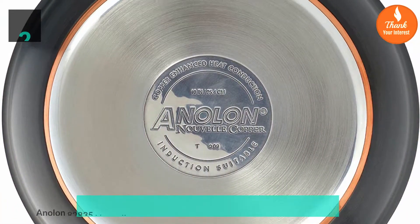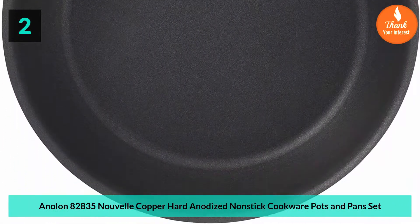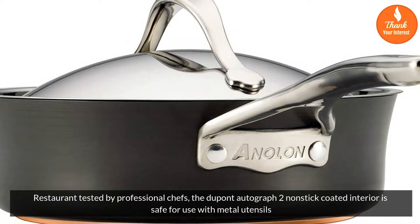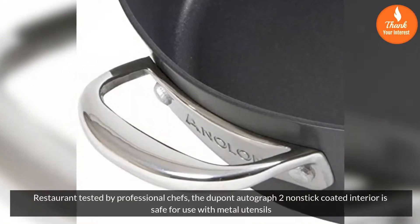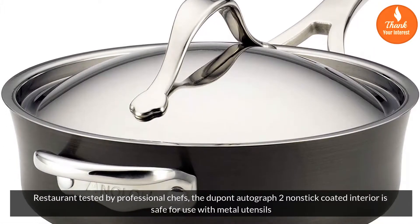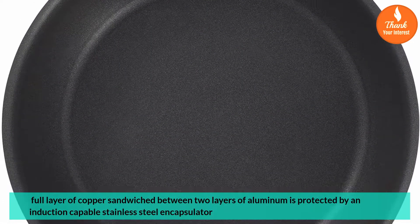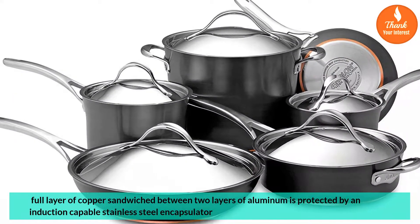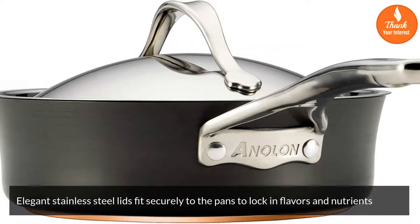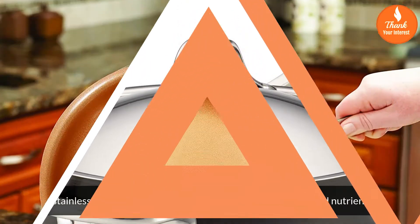Number 2: Aniline 82835 Nouvelle Copper Hard Anodized Nonstick Cookware Pots and Pans Set. Restaurant tested by professional chefs, the Dupont Autograph 2 nonstick-coated interior is safe for use with metal utensils. A full layer of copper is sandwiched between two layers of aluminum, protected by an induction-capable stainless steel encapsulator. Elegant stainless steel lids fit securely to the pans to lock in flavors and nutrients.